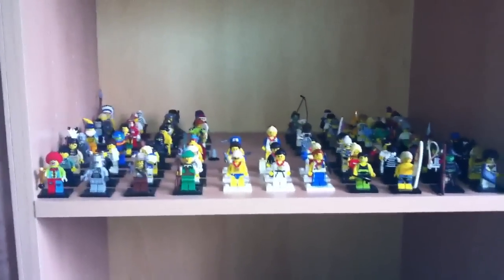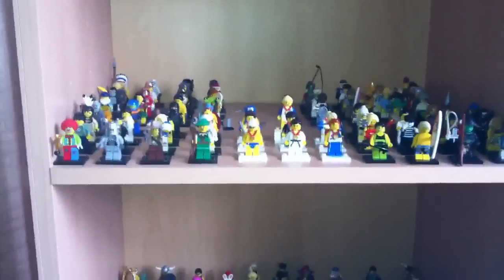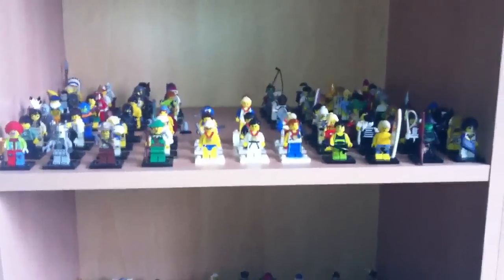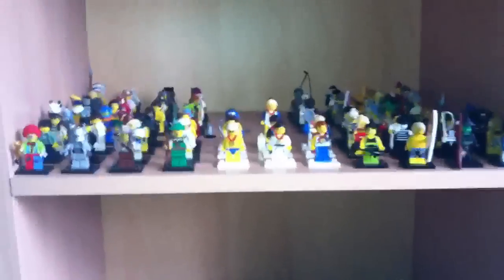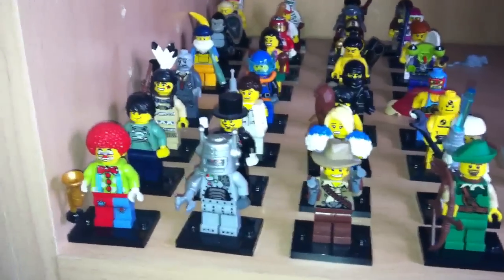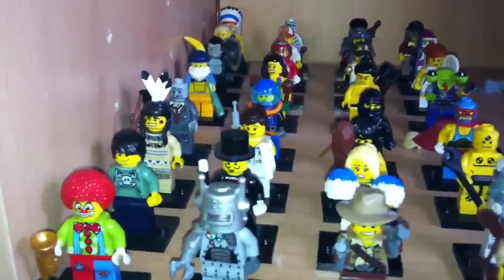Hey guys, it's BitPrince here, and today I have a video on the LEGO minifigures series 1 to 9, and that includes the GP Olympic minifigures which were released last summer. Over here we have series 1 — I believe these came out back in 2009.